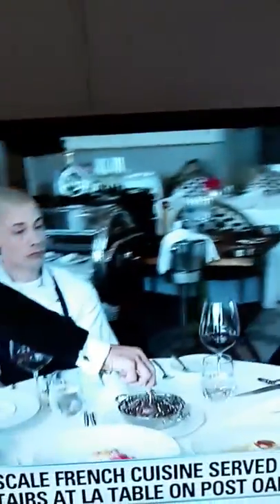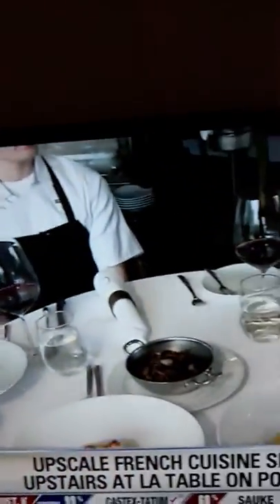Especially upstairs in the chateau. So the chateau is upstairs, and there's also a different dining experience downstairs — it's a little bit more casual. You can find some burgers on the menu and things like that.